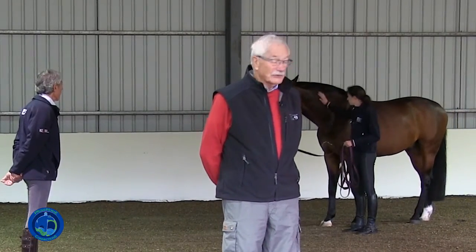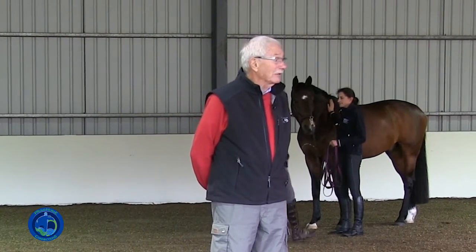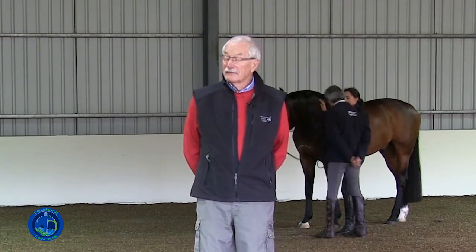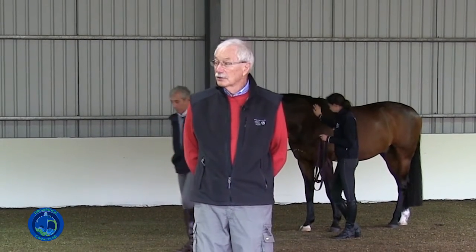The Crooked Horse Syndrome is a term that came from all of the old masters, basically, where they recognized that the horses seemed to be bent a little hollow on one side, a little convex on the other, had more difficulties going in one direction than the other, and so they worked very long and hard to correct that.